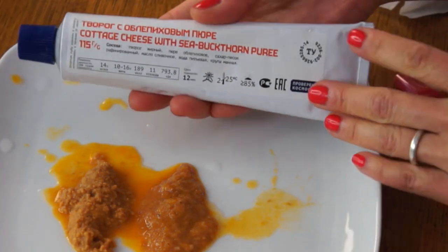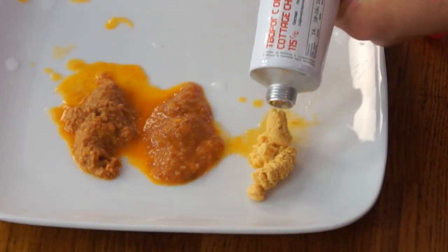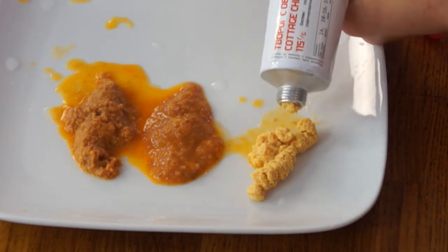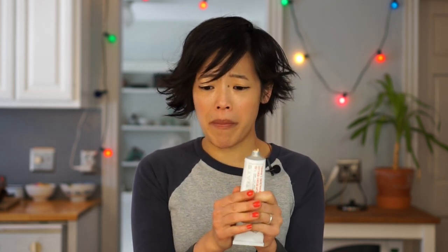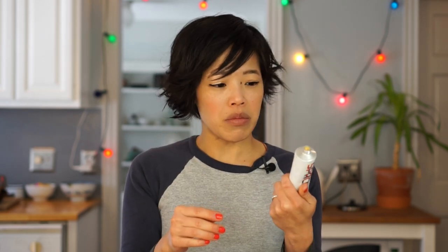And this is the last one — cottage cheese with sea buckthorn puree. Ooh. This one is similar to the other cottage cheese one. It's very hard to get out. Looks pretty dry too. It has a yellow color as opposed to the kind of purplish color. It smells great — almost like passion fruit. Mmm. This one is the only one I don't like. It has a nice tanginess, kind of yogurt-y, but much curdier than the other cottage cheese version. I really preferred the smoothness of the black currant one — it felt more like a cheesecake. This one has a little slight bitterness to it; maybe that's from the sea buckthorn.